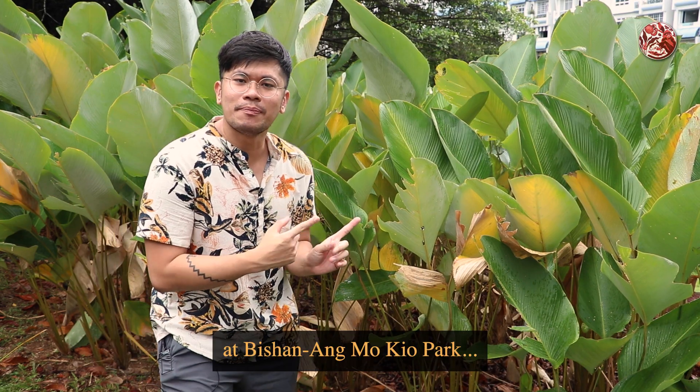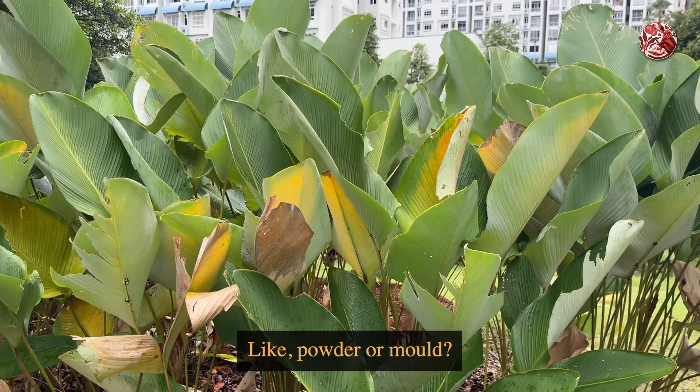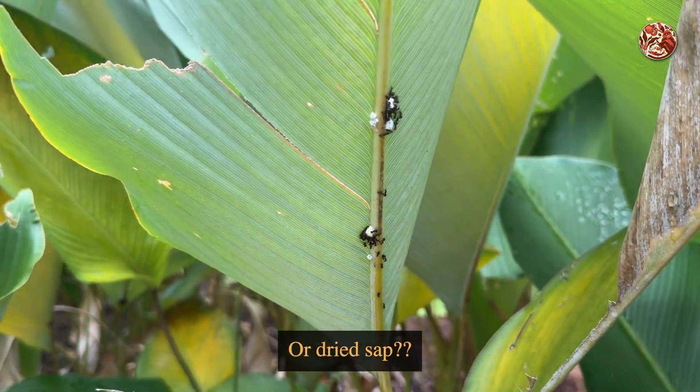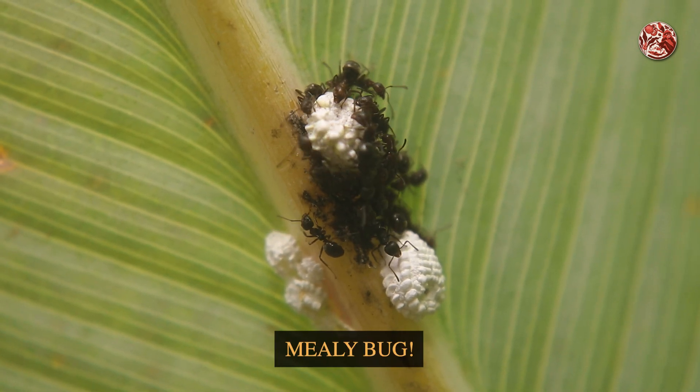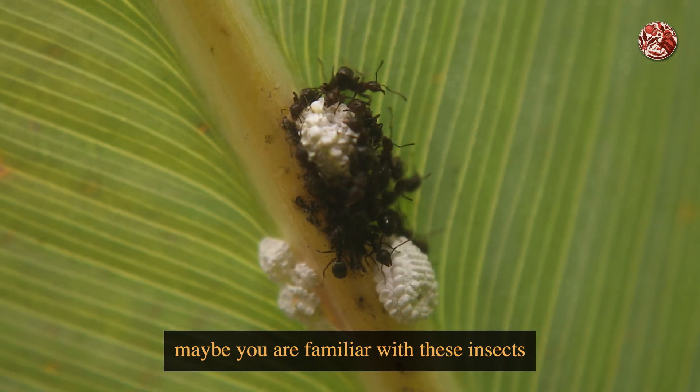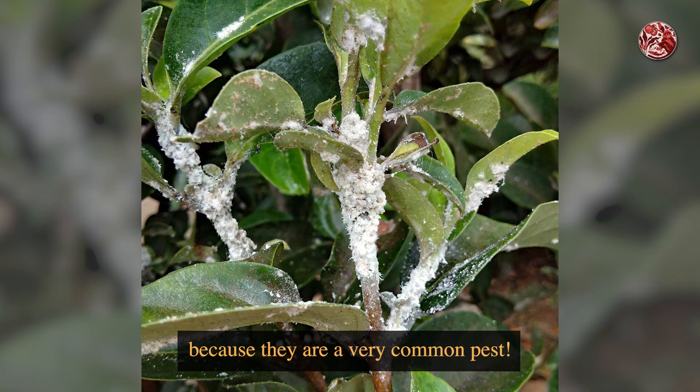I'm beside some plants here at Bishan Amokyo Park, and I'm seeing clusters of ants around what looks like powder, or mould, or dried sap. Well, that white thing over there is a mealy bug. If you have a home garden, you may be familiar with these insects because they are a very common pest.